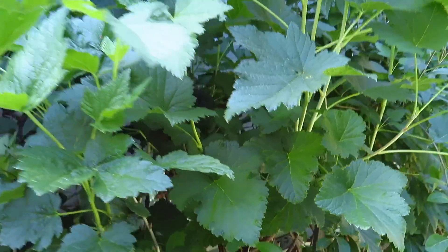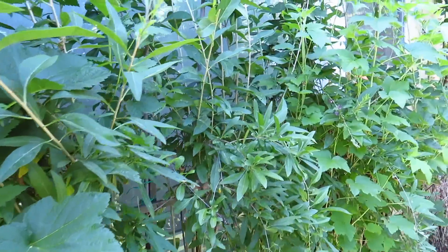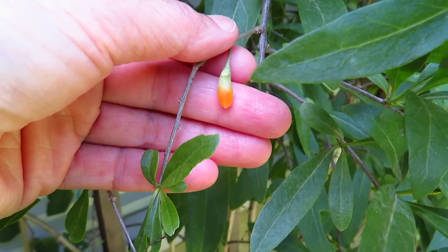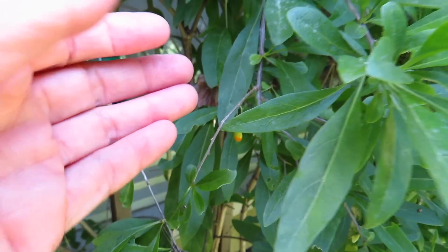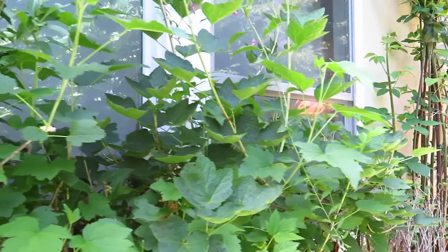And this one is goji berry flower. We should have some goji berries already — yes, starting to come up. They will become like little red teardrops — very beautiful. Goji berry.